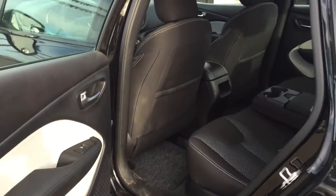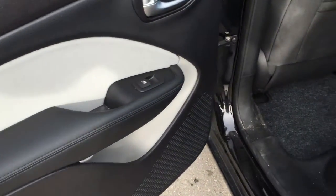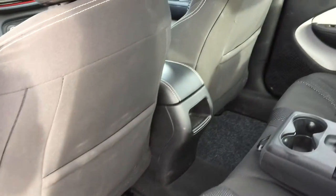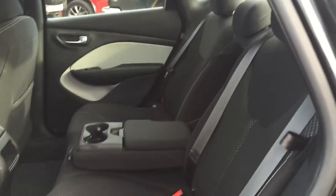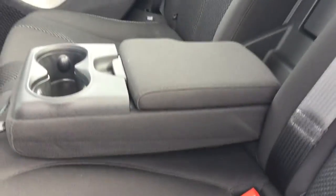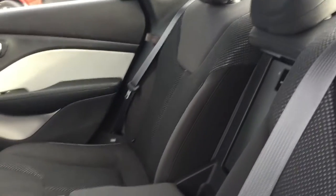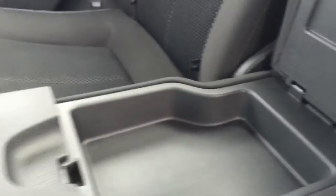Coming into the back seat it's very spacious and comfortable. We've got a little bit more storage on the inside of the back doors as well as on the back of both front seats. Carpeted floor mats on the floor, and across the back we have our rear 60/40 split back bench seat. We've got all the child safety locks and anchors you'll need, and right here in the center you can see the center seat armrest with cup holders and a little bit of storage in there.